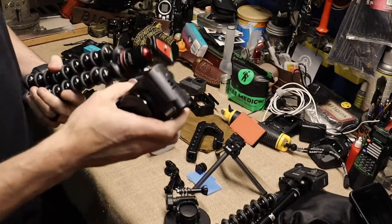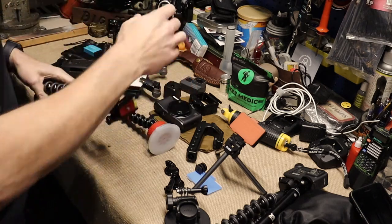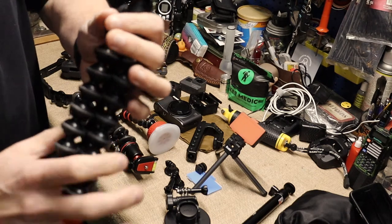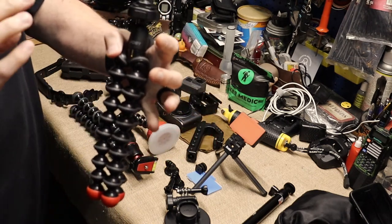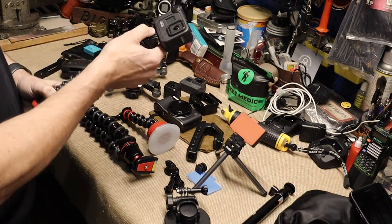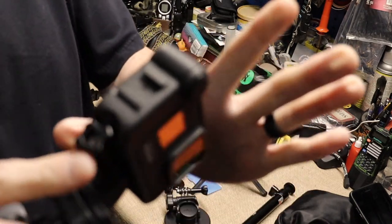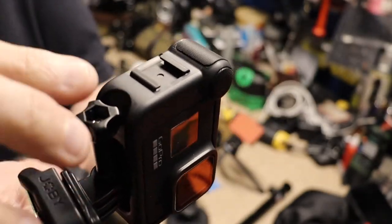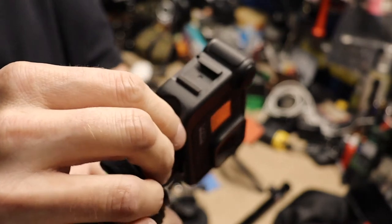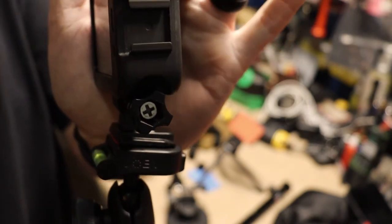Now that I have the GoPro Hero 8 with the Media Mod on it, I've got the Joby GoPro tripod mount. I like this. The only problem is I wish they would include a longer screw. With my numb fingers, it's hard to get this thing really tight, but I keep a screwdriver — a Leatherman, whatever it takes — on me at all times in my kit, and I can tighten it down with that.